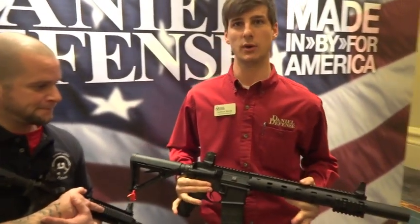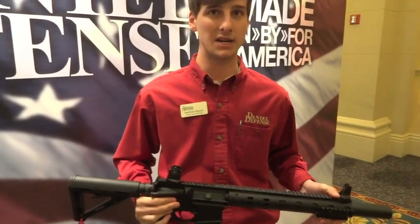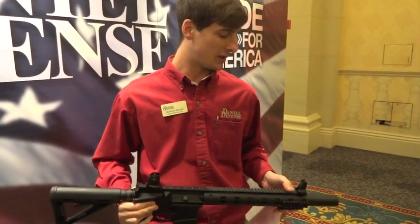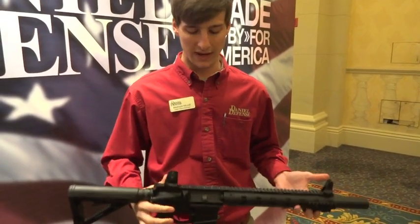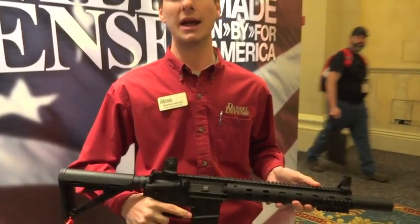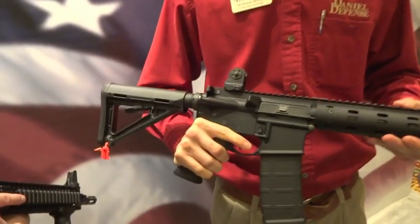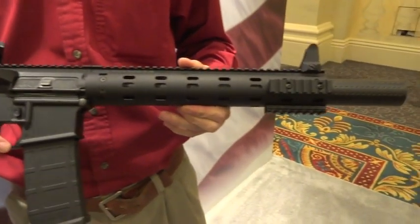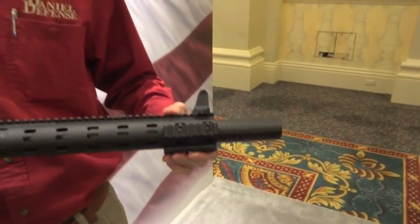We've got a couple new exciting things for 2015. Daniel Defense guns have historically been very popular with users adding suppressors, and we thought — why not make our own? So we have here the new Daniel Defense ISR, which stands for Integrally Suppressed Rifle. It's a 300 Blackout platform weapon with a 10.3-inch strength-to-weight barrel covered in salt bath nitride, and it features an integral sound suppressor.